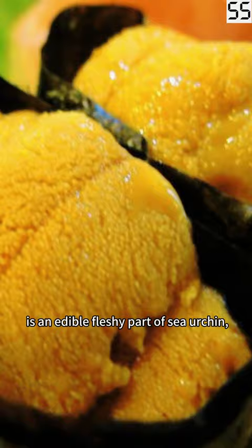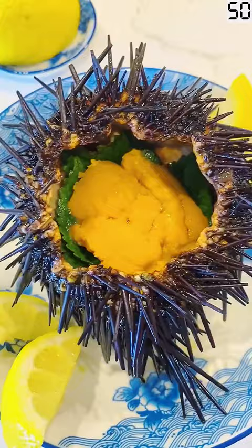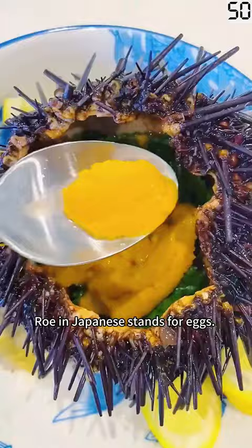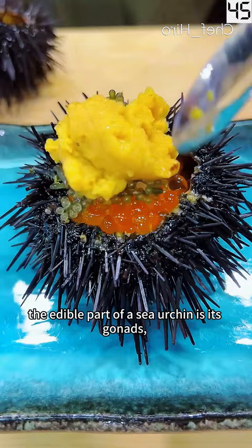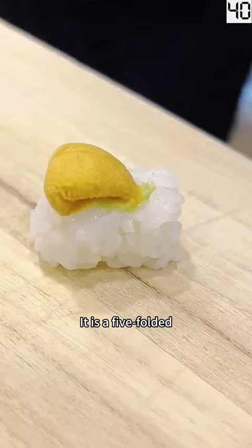UNI, Japanese food, is an edible fleshy part of sea urchin, also known as sea urchin roe — erroneously, as roe in Japanese stands for eggs. Nevertheless, the edible part of a sea urchin is its gonads, the reproductive organ that produces eggs. It is a five-folded fleshy meat resembling the shape of a cow tongue.